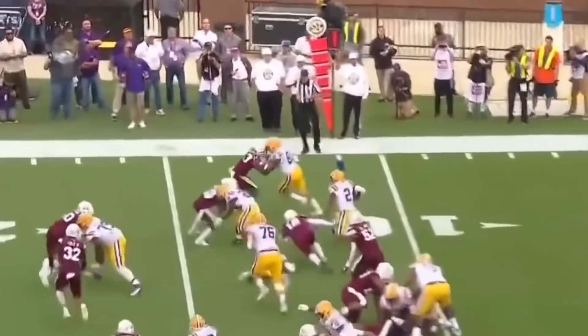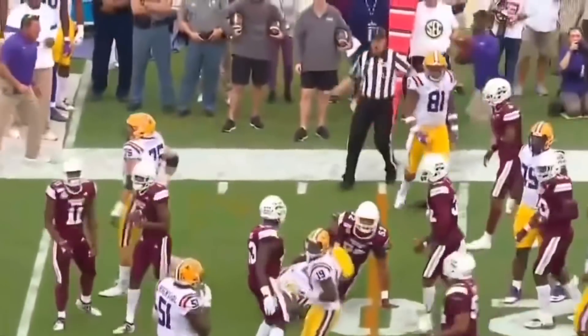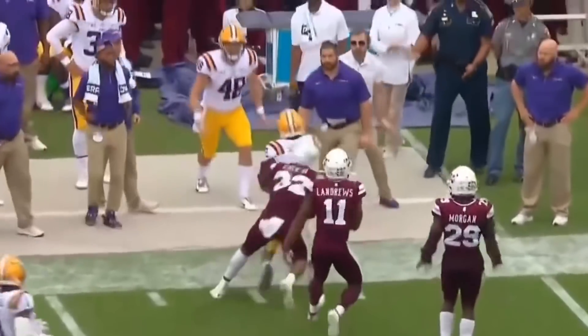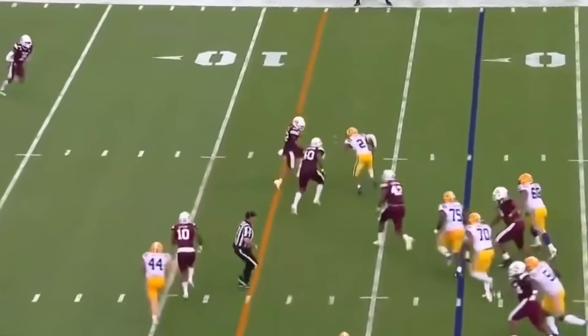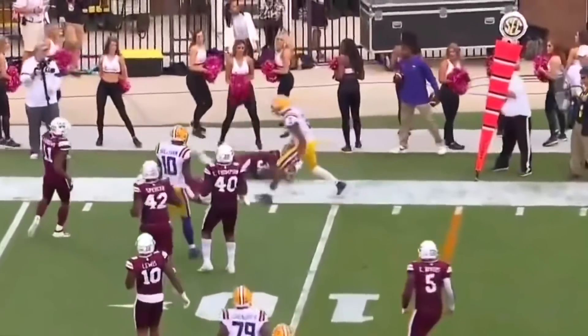Here's a little toss to Justin Jefferson — nice job to get 10. Burrow loads, fires across the middle, completes it to Jefferson. Justin Jefferson all the way to the sideline, another LSU first down! Joe Burrow throwing to the quick slant, then the reversal by Jefferson, the stiff arm — and he got a first down at the 10!